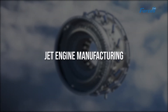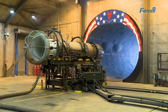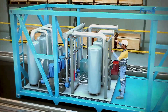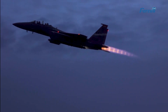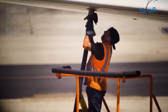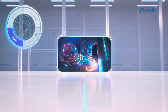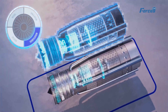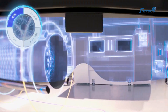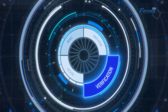Manufacturing jet engines on a mass scale requires a meticulous and intricate process. It begins with the creation of individual parts, each crafted from advanced materials like titanium and nickel alloys, carefully chosen to withstand the high temperatures and pressures experienced during engine operation. Precision machining plays a pivotal role, with CNC machines cutting and shaping materials to precise specifications, ensuring each part fits perfectly within the engine structure. Robots are also employed to perform tasks that demand exceptional precision or would pose risks to human workers, such as assembling engine components or applying coatings to parts.